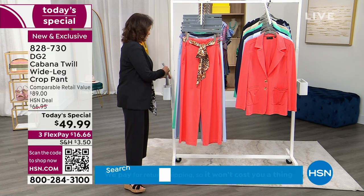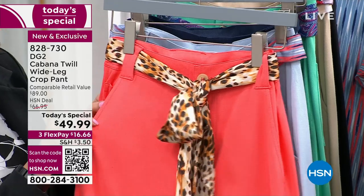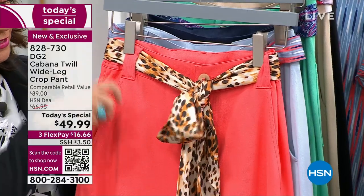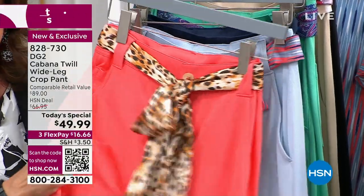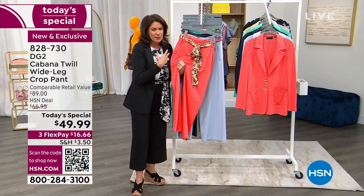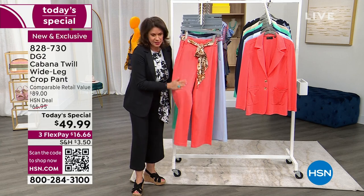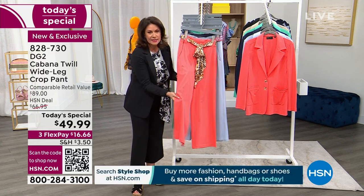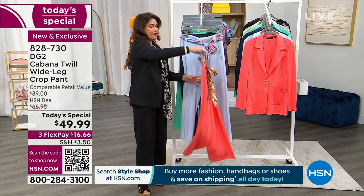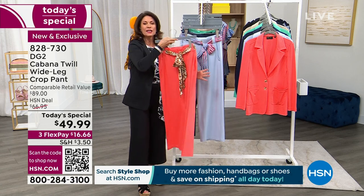So this coral comes with an animal print sash. Look at the way it's done — it's actually a jean style. You can see the five-pocket style here, but instead of anything structured or stiff, because it's summer, you want to be comfortable. This is pure comfort. The way it's going to drape, the way it's going to move with every step you take — even in the back you get traditional jean pockets but not a traditional jean fabrication.